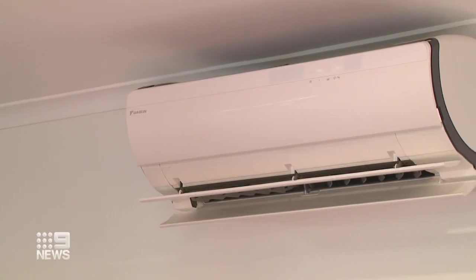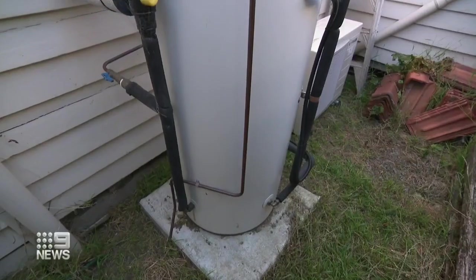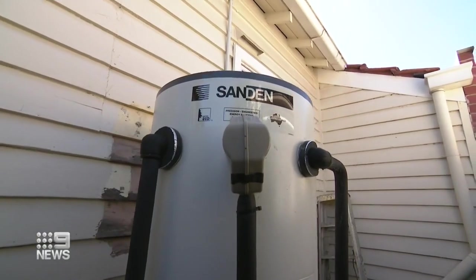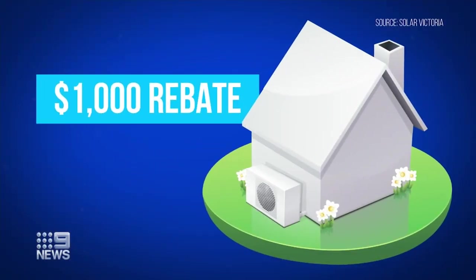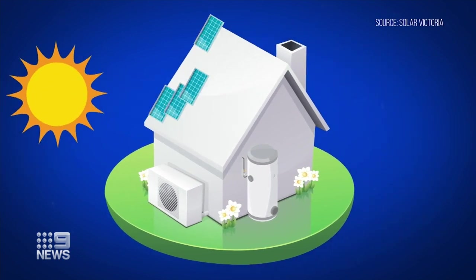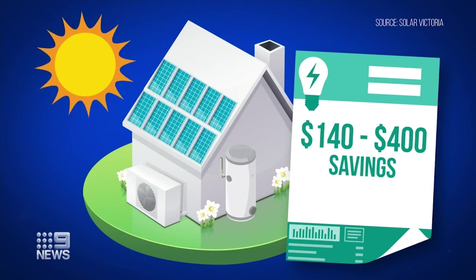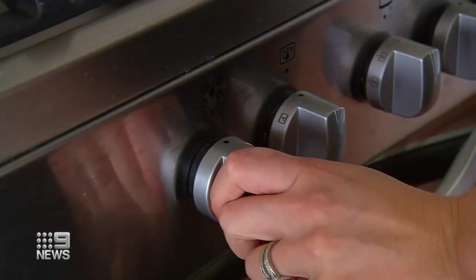Installing a split system can cost as little as $600 depending on the model you choose. Energy efficient heat pumps and solar hot water systems can also help you save, and government rebates of up to $1,000 are available on eligible units. On average, solar hot water systems can save households between $140 and $400 per year on electricity bills.